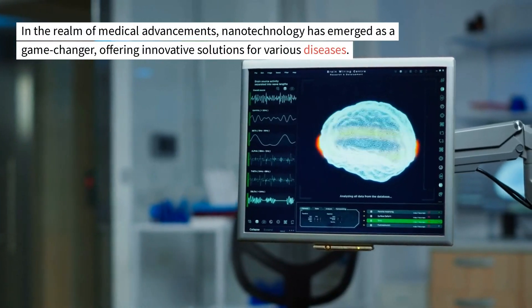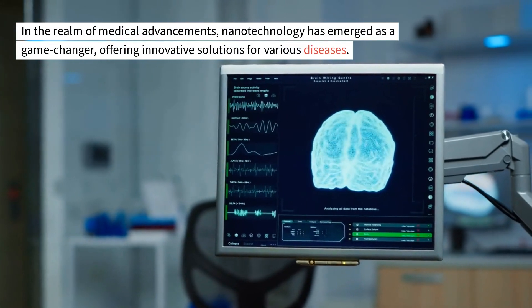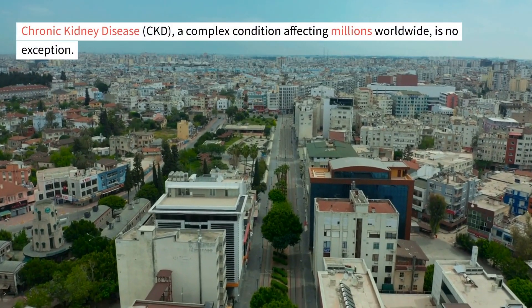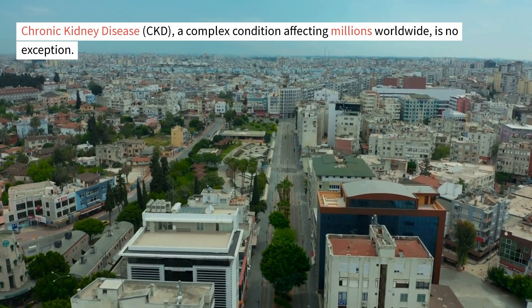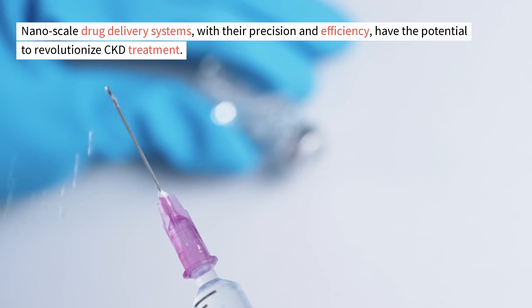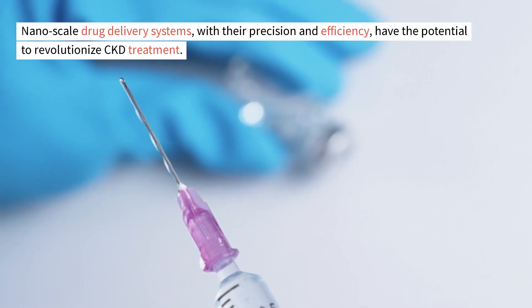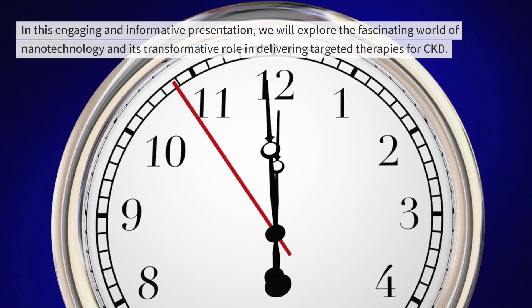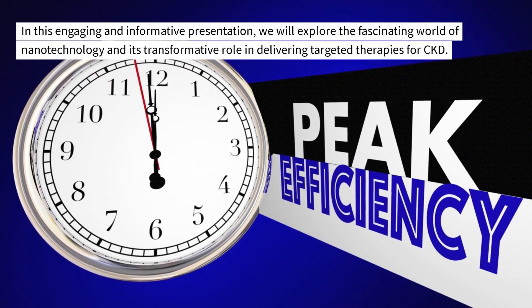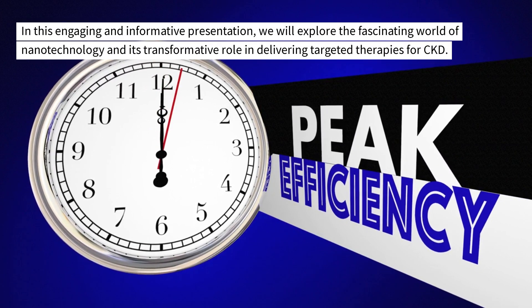In the realm of medical advancements, nanotechnology has emerged as a game-changer, offering innovative solutions for various diseases. Chronic kidney disease (CKD), a complex condition affecting millions worldwide, is no exception. Nanoscale drug delivery systems, with their precision and efficiency, have the potential to revolutionize CKD treatment. In this engaging and informative presentation, we will explore the fascinating world of nanotechnology and its transformative role in delivering targeted therapies for CKD.